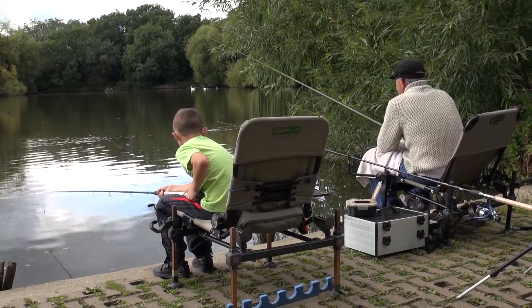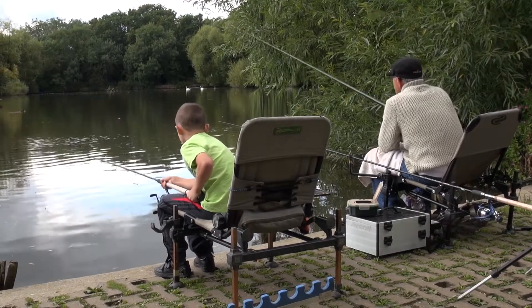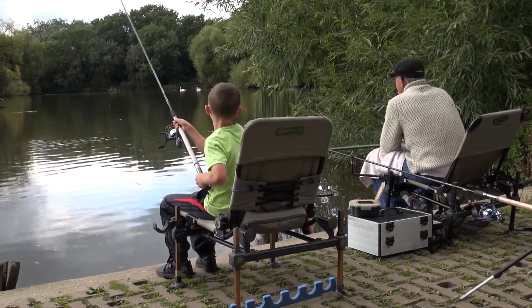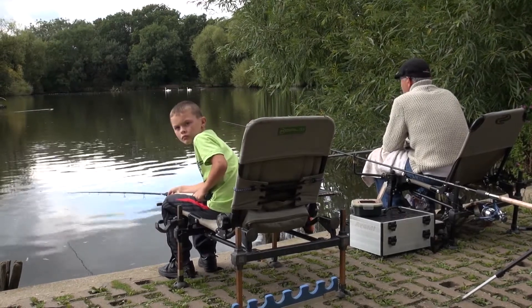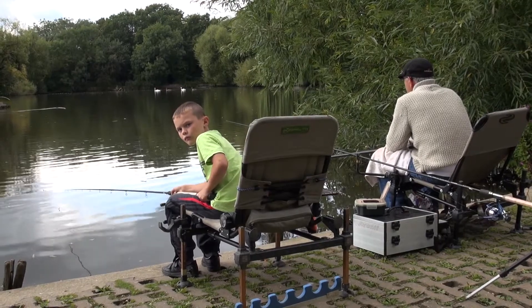What remains for me to do is just to say: follow us on Twitter, like us on Facebook, and check out AnglersMailCarUK or AnglersMailTV, where you'll find this video and many others. Signing out — tight lines, guys.